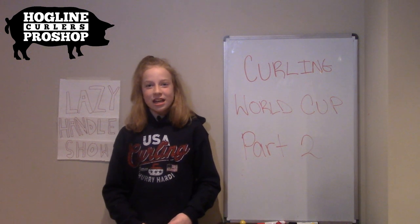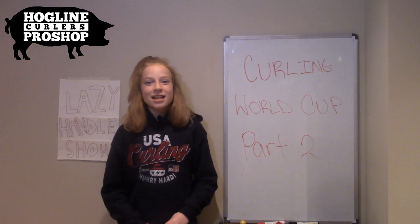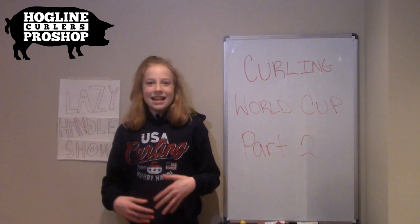Today's shoutout goes to Kenji, an awesome Twitter follower. Keep up the great work. Let's get started with the video.